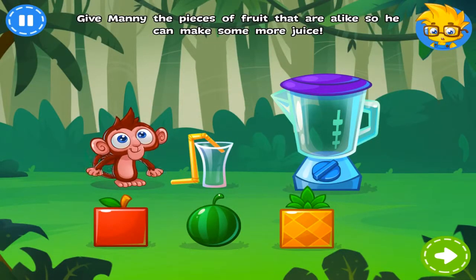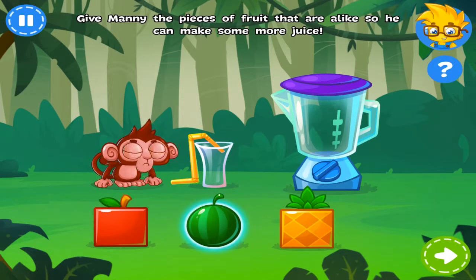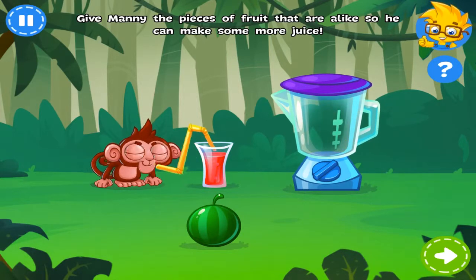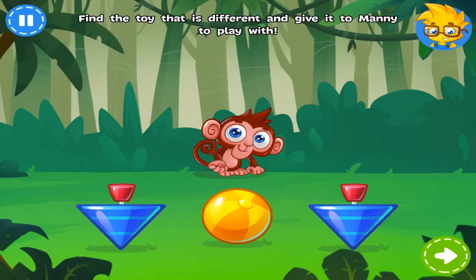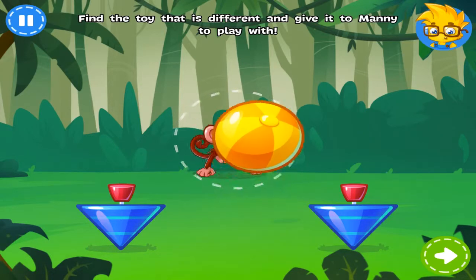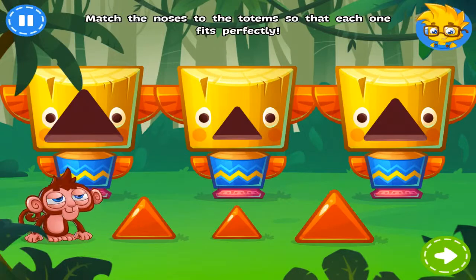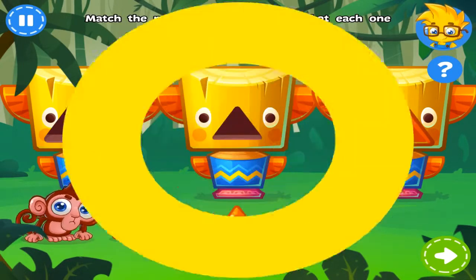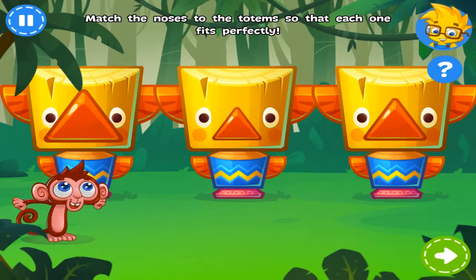Manny is parched. Can you find the pieces of fruit that are alike so that he can make some more juice? Nice job! More toys! Manny sure is a lucky monkey! You're right! All these totems need noses of the same kind. You got it!